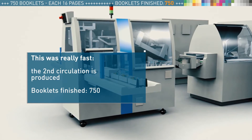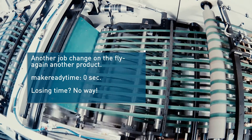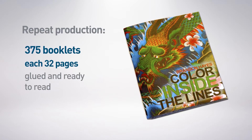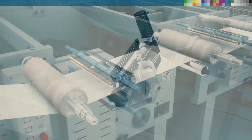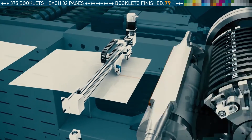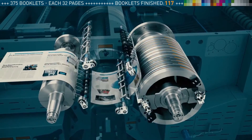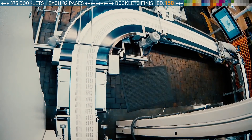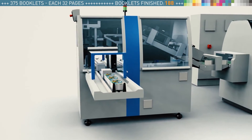But again, we need to produce another booklet directly and non-stop at full speed without an operator. The first job has to be reproduced again: 375 booklet copies, each 32 pages. And again it starts. The gluing inside the former is running. The cross perforation is activated. The gluing at the cylinder is running. The sections are collected at the cylinder. The booklets are trimmed within the shingle stream and stacked at the lift collator.